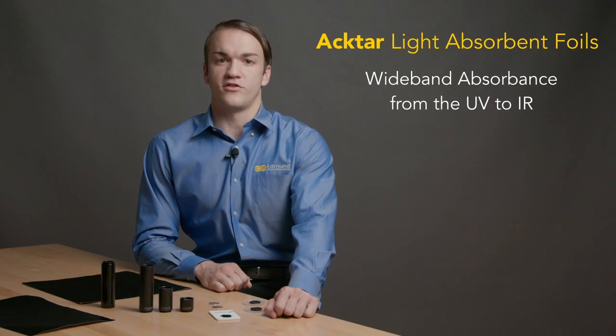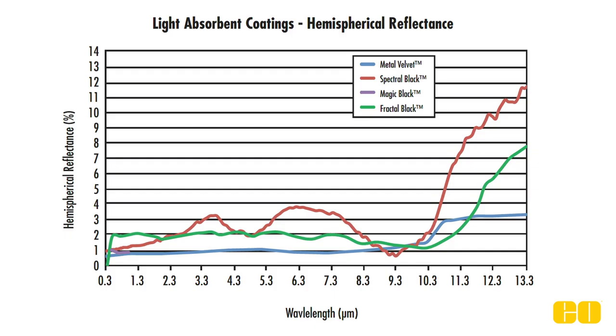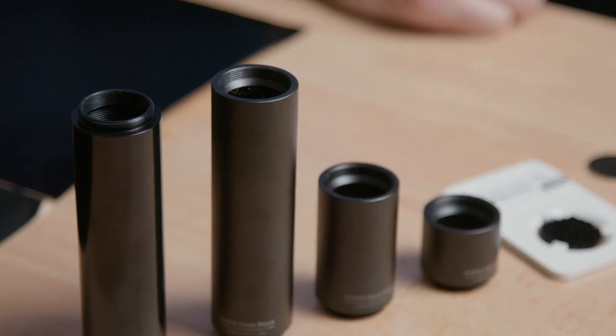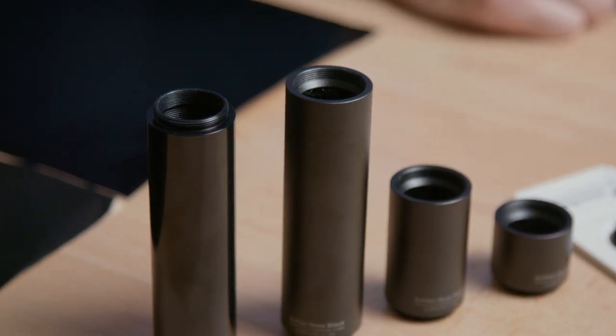ACTAR Light Absorbent Foil is used in applications where directly coating a surface to reduce or eliminate surface reflectance is not practical. Foil is available in Metal Velvet and Spectral Black, each featuring exceptional absorbance properties for different wavelength ranges. These foils can be cut to size and applied to the inside of optical assemblies to trap specular reflection, or applied to other surfaces to reduce stray light from diffuse illumination. Light Absorbing Sample Kits contain several coating options.